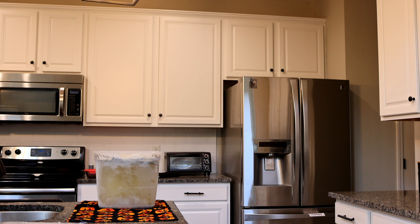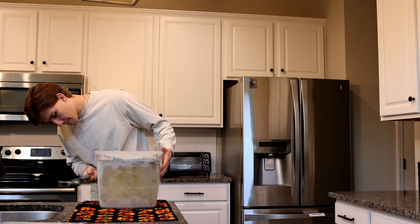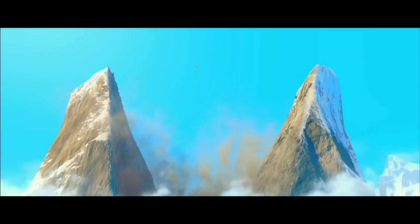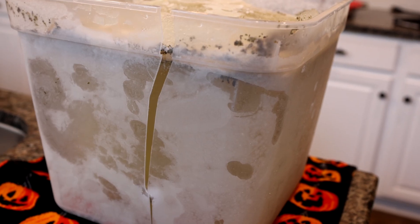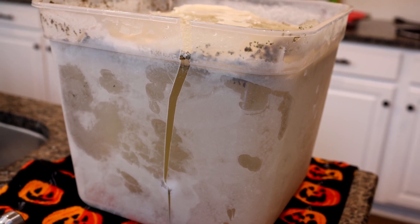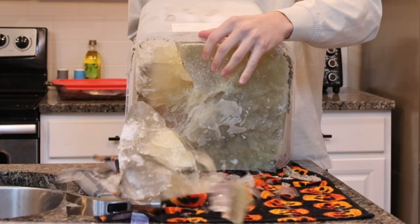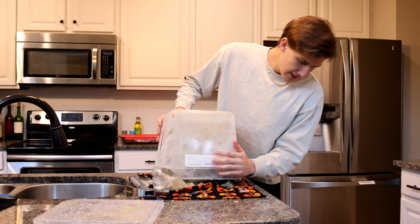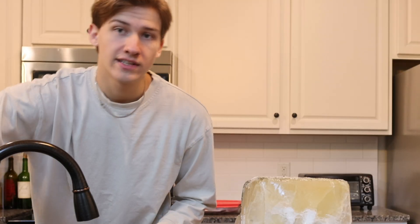Oh man, how is this going to work? I just accidentally broke the container, which might be the most genius way to do it — break the Tupperware around it. How did it shatter? I mean, it's not like I absolutely nailed it with a hammer.